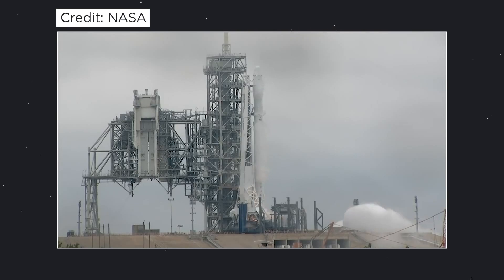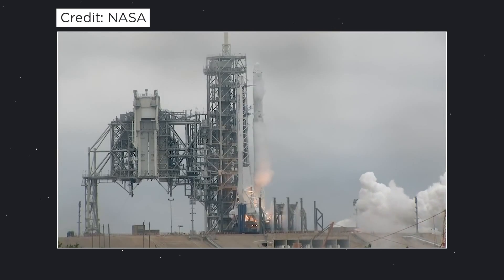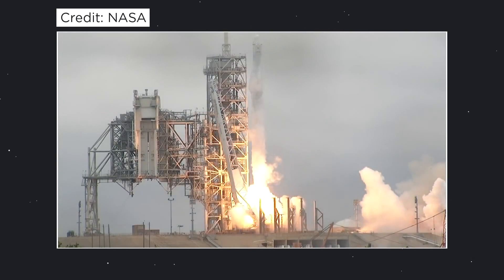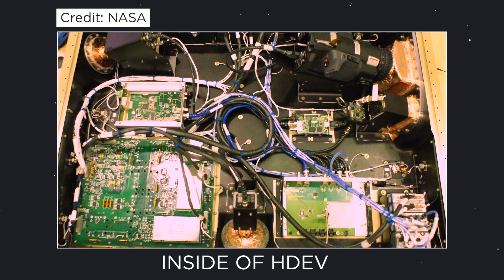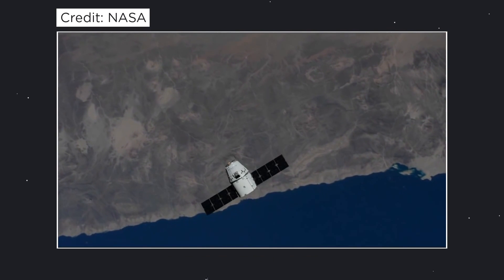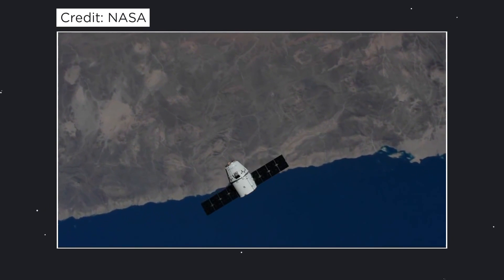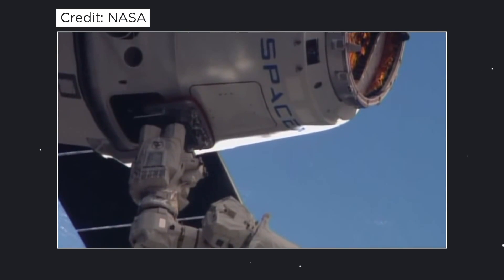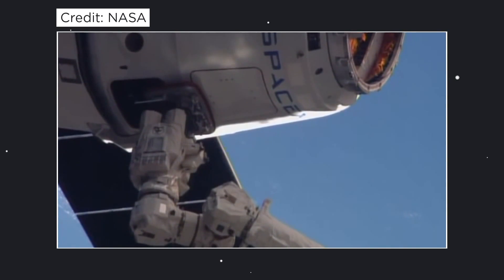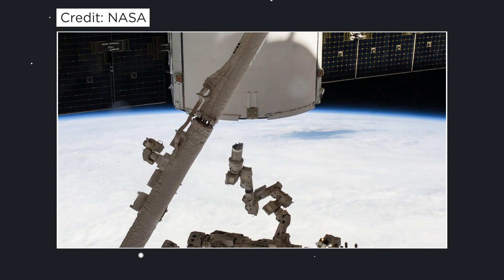In 2014, all of that changed. A Dragon spacecraft was launched from Cape Canaveral containing several experiments, one of them being the High Definition Earth Viewing Camera, also known as HDEV. The camera system was mounted on the outside of the Dragon spacecraft and was retrieved by one of the external arms on the space station and attached to a platform on the exterior of the European Space Agency's Columbus Lab.